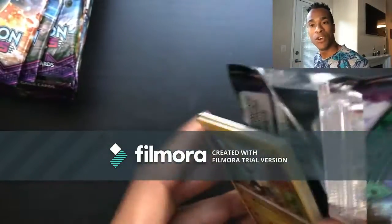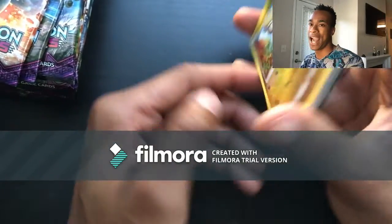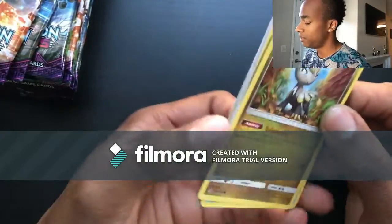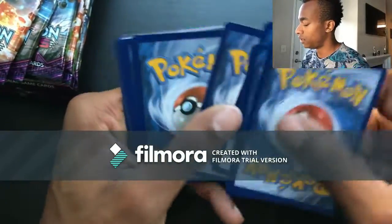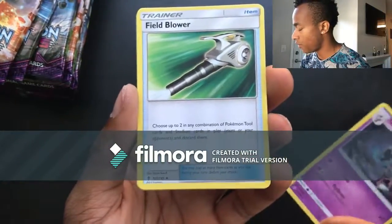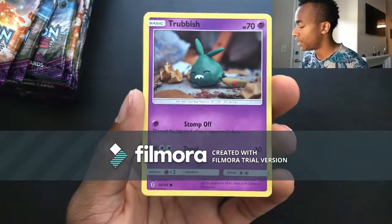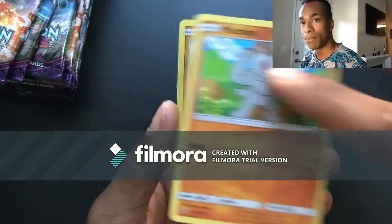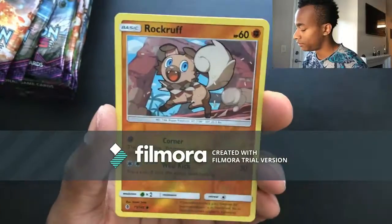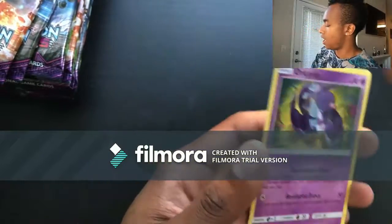Let me know what you guys think about this Amazon booster pack — so far I think that it's not so great, but hopefully it'll change around with these last packs. Pack twenty-two: Fire energy, Sableye, Gothita, Field Blower, Jangmo'o, Delibird, Trubbish, Machop, Rockruff, reverse holo Rockruff, and then another Oricorio for the last rare.